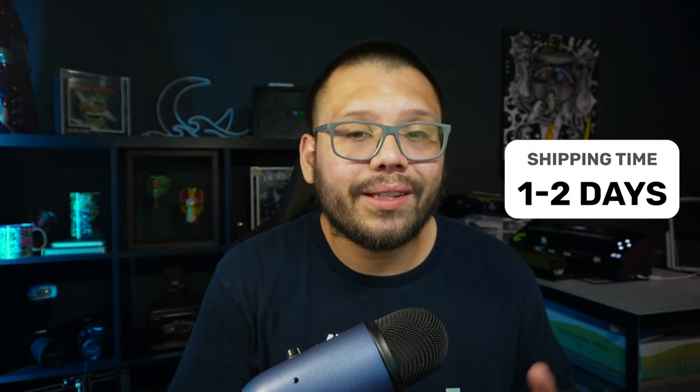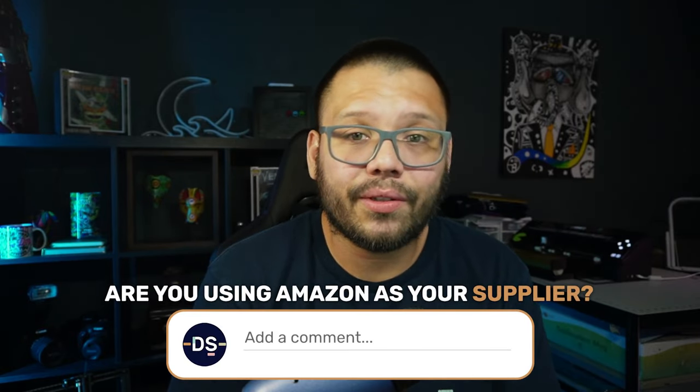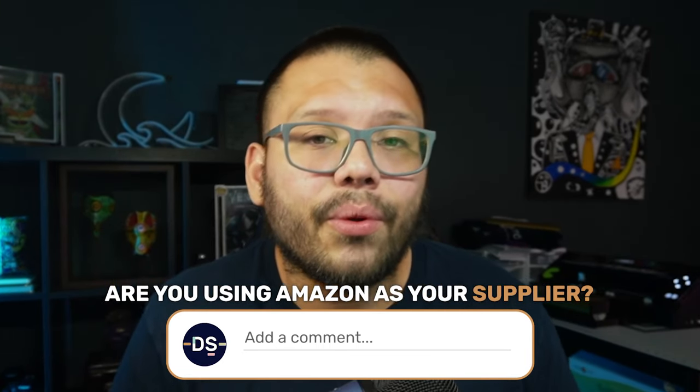Next up is Amazon — the crème de la crème when it comes to shipping. You get one to two day shipping with Amazon Prime, impeccable customer service, and return labels issued the same day. You can find literally anything on Amazon, from brand name to generic products, across every category. They have fulfillment centers across the entire United States, multiple per state, so you can offer one or two day shipping no matter where you're shipping.